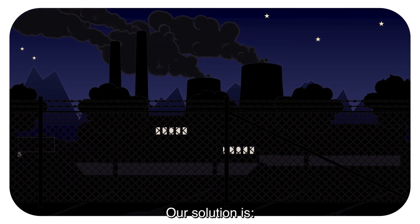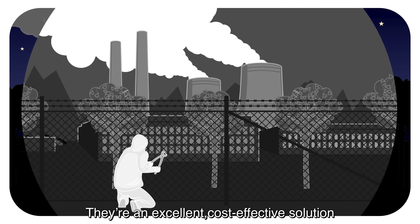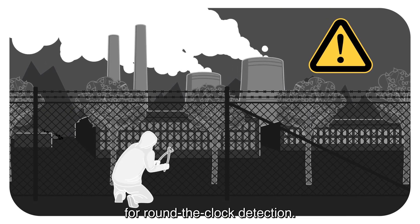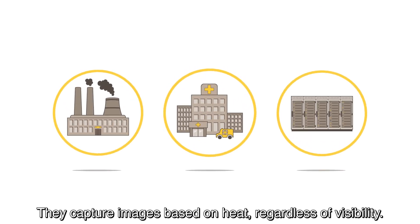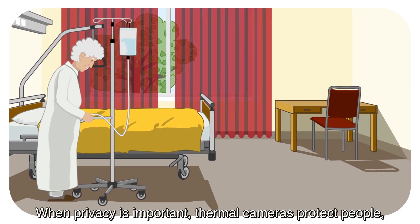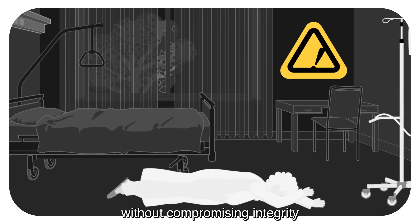Our solution is Axis thermal cameras. Axis thermal cameras are an excellent cost-effective solution for reliable round-the-clock detection. They're unaffected by poor visibility because they capture images based on heat. When protecting privacy is important, thermal cameras keep people safe without compromising their integrity.